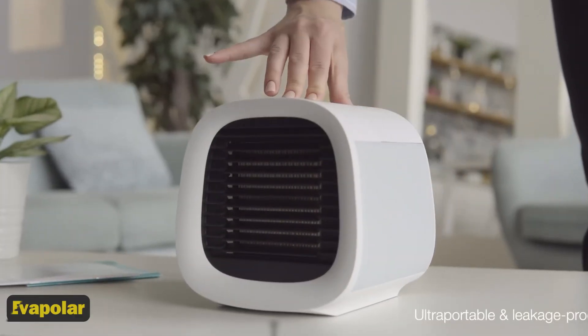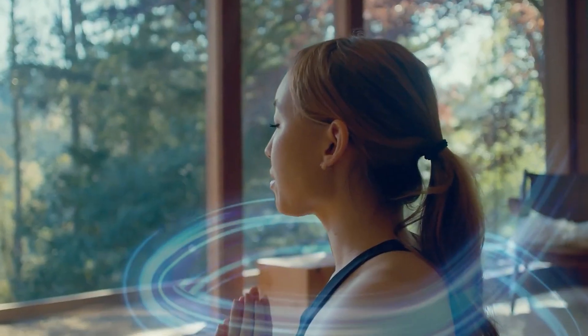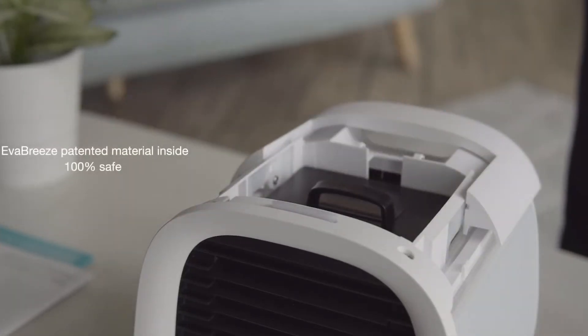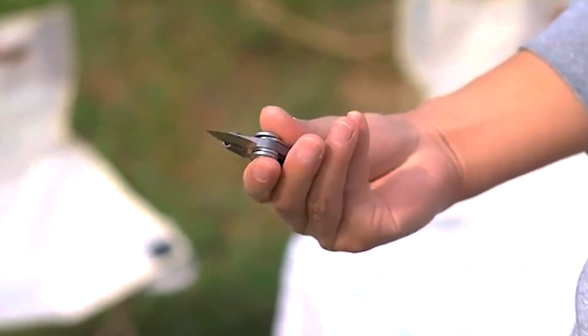3. Evapolar. This revolutionary gadget is a total game changer, bringing you a breath of fresh air wherever you go. With its cutting-edge evaporation technology, the Evapolar not only cools the air around you but also purifies and humidifies it, creating a personalized oasis of comfort.